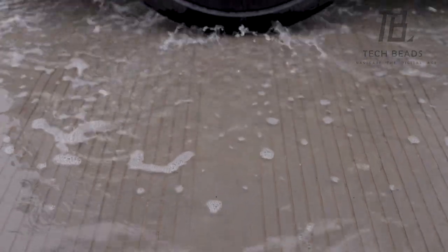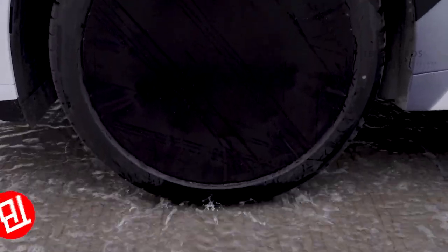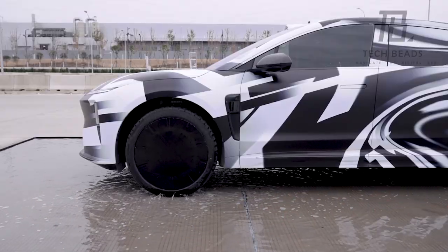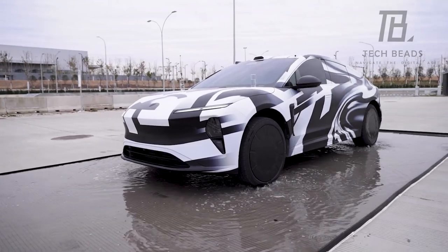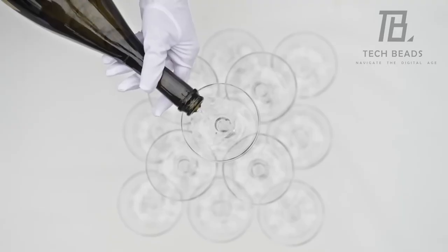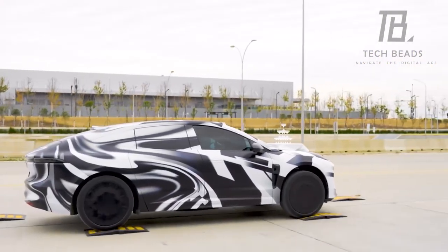Picture this: you're cruising in your whip but daydreaming about soaring through the skies. That's the vibe NIO is throwing down with their new NIO ET9 electric ride, about to hit the streets next year. This bad boy packs a serious punch with a 707 horsepower engine and a 120 kilowatt-hour battery. They've souped up the suspension, and the Chinese marketing squad is going all out — check out the tower of champagne glasses chilling on the hood.